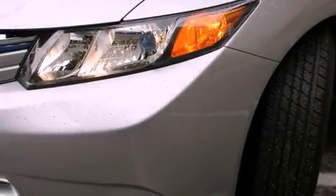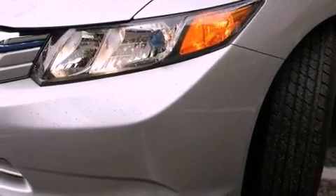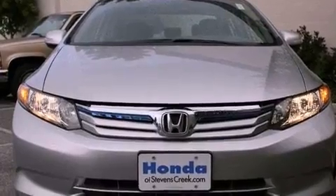Also included are a security system, a traction control system, an anti-lock braking system, a keyless entry system, and cruise control.